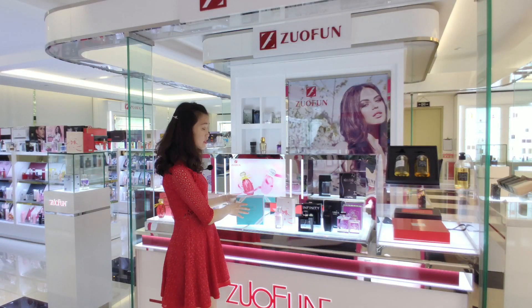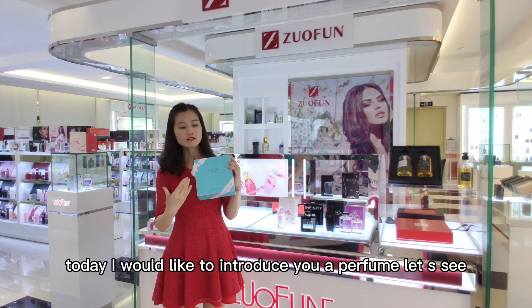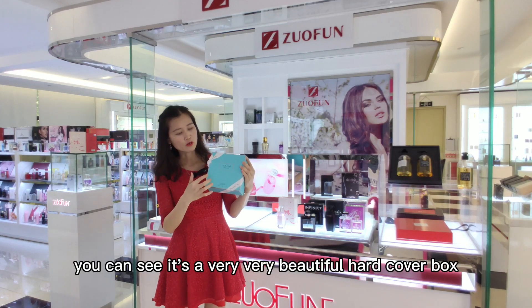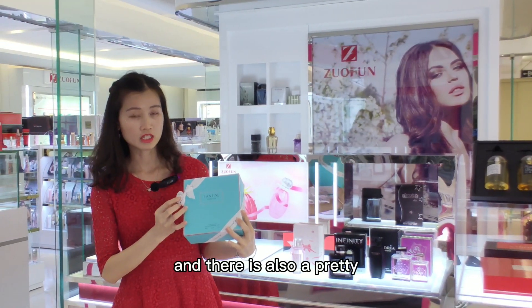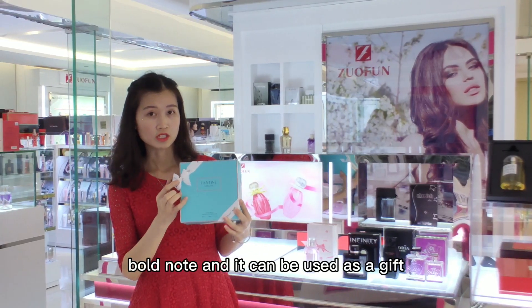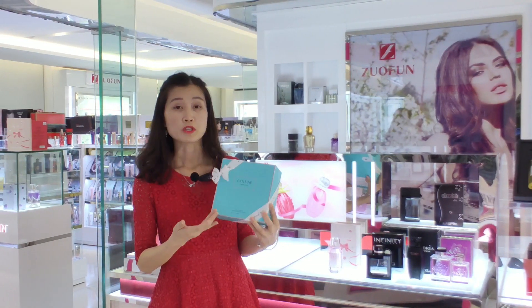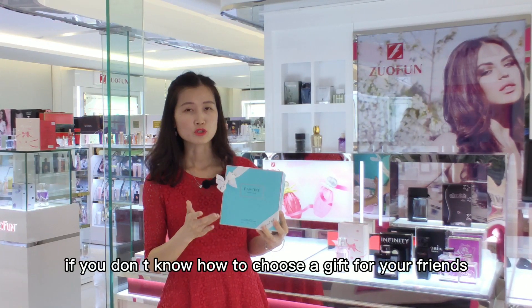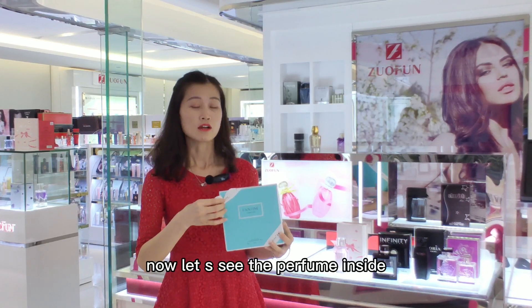Hello, I'm Joanne. Today I'd like to introduce you to a perfume. As you can see, it's a very beautiful hardcover box and there is also a printed bow knot. It can be used as a gift without extra packaging, so if you don't know how to choose a gift for your friends, you can choose this one.